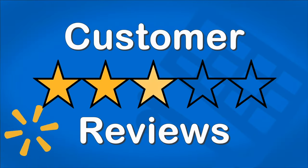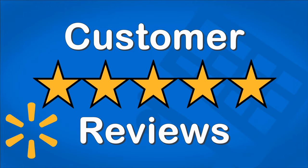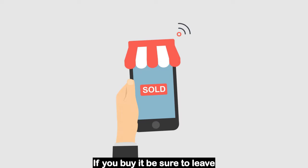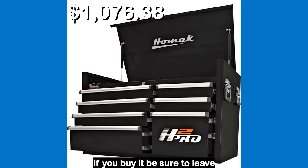Let's see what the customers had to say. I couldn't find any reviews for this product. If you buy it, be sure to leave a review.